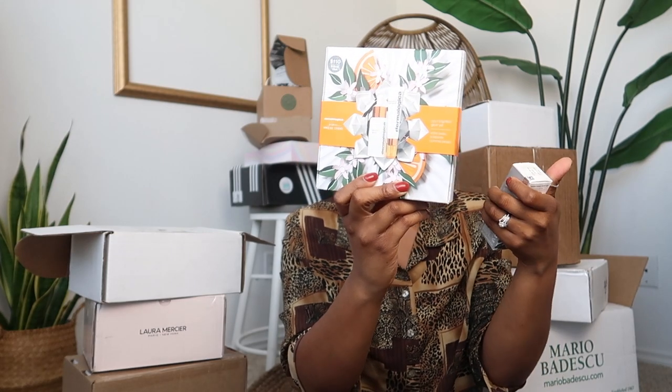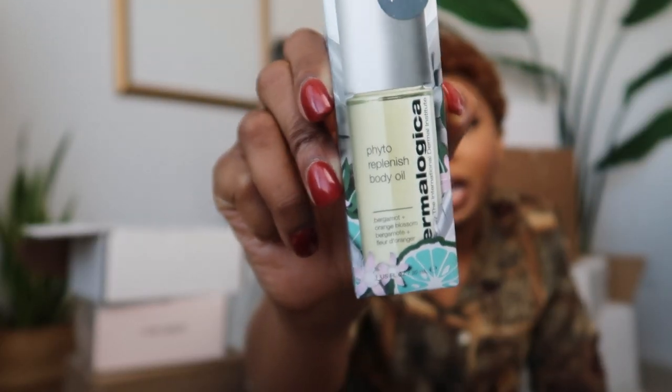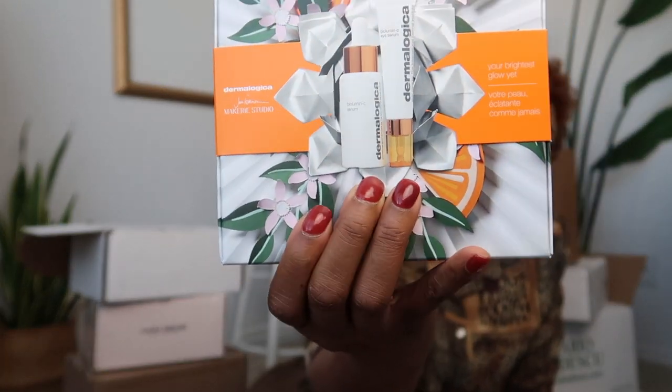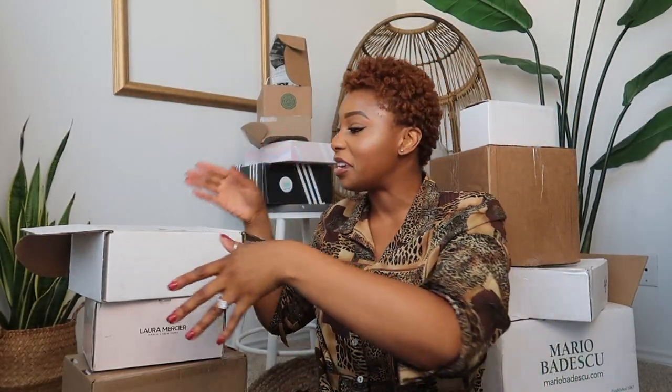We also have the Biolumin-C eye serum and the Biolumin-C serum, and then the Phyto-Replenish body oil — I haven't tried it but would definitely be open to trying it. These are the two Dermalogica sets. Thank you, thank you — I really love all things skincare.